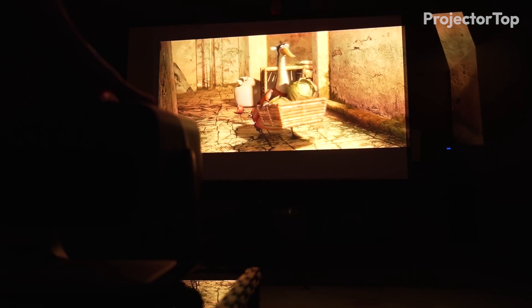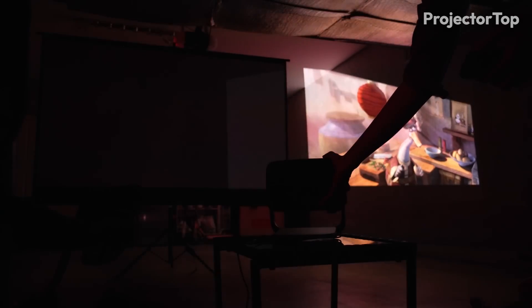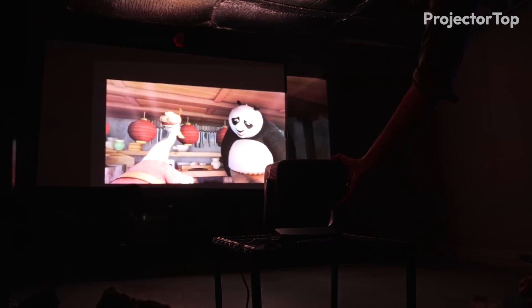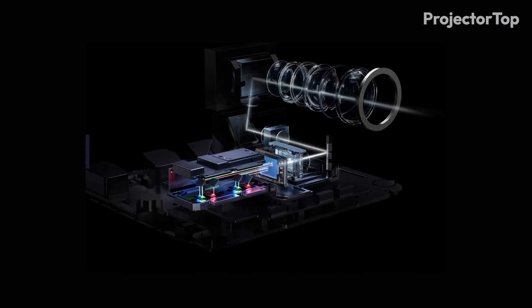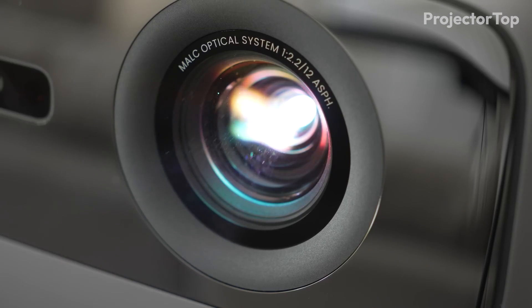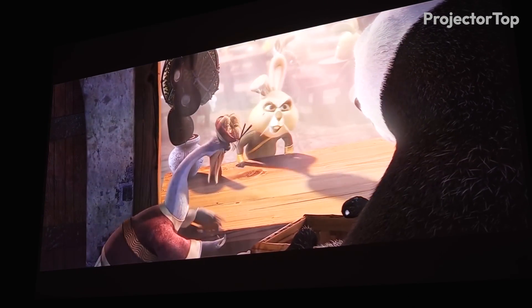During our testing, the integrated gimbal design stood out, allowing for 360-degree horizontal and 135-degree vertical adjustments, making setup versatile and easy. The RGB laser lamp, paired with 10-bit color processing, provided rich, immersive images across various viewing modes.